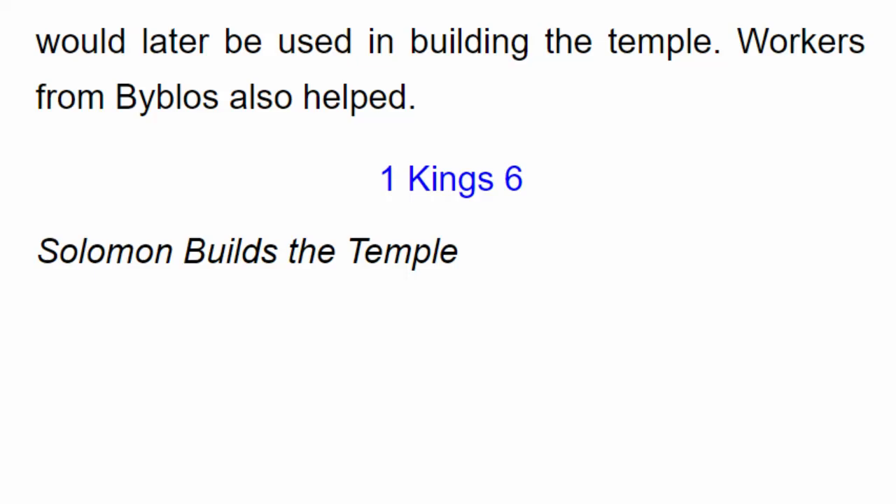10월 3일, 시온 영어로 맥체인 성경 통독. 오늘 말씀은 열왕기상 6장, 에베소서 3장, 에스겔 36장, 시편 86편 말씀입니다.